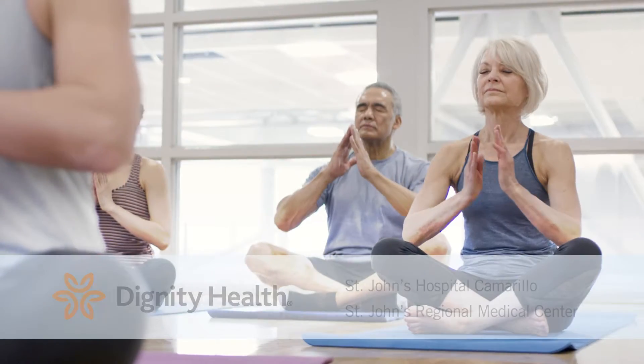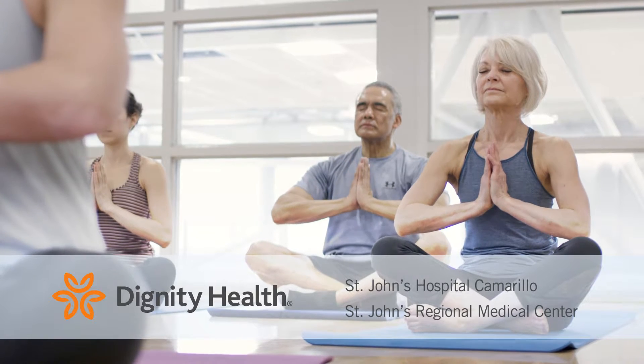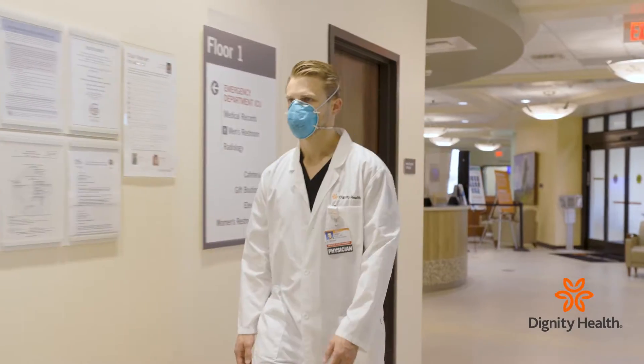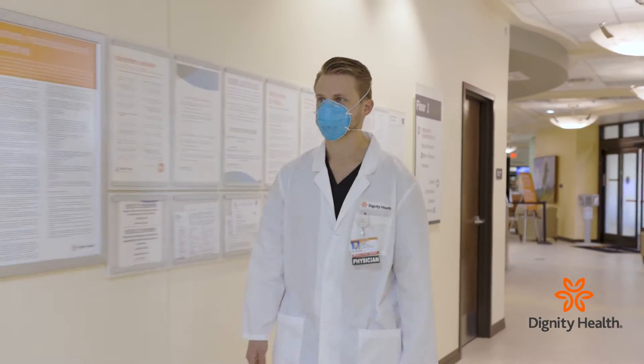Weekly Check-Up, brought to you by Dignity Health St. John's Hospitals. Orthopedic surgeon Dr. Casey Pyle talks about the latest advances in total ankle replacement surgery offered at St. John's Hospitals.